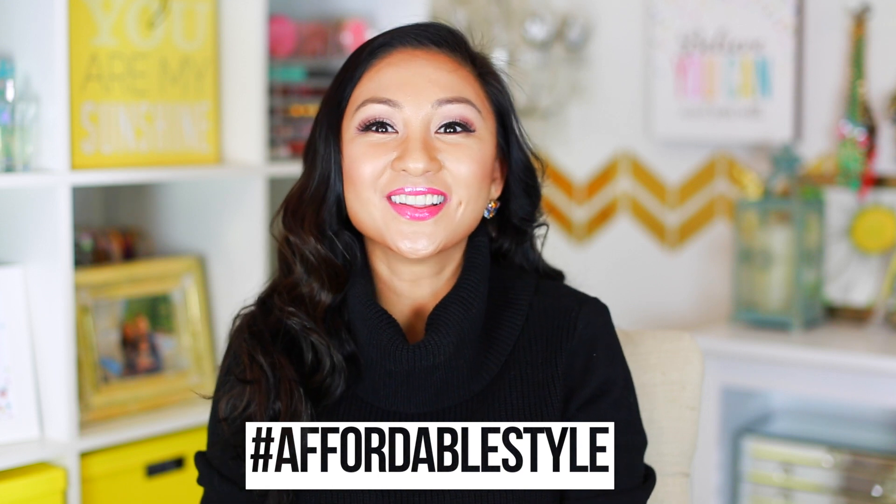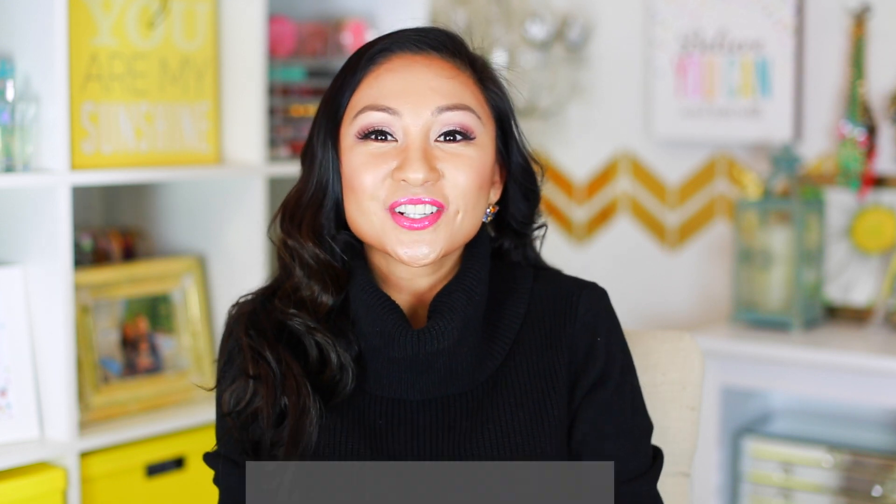Thank you friends so much for watching, and I hope you enjoyed this video. Let me know what you think of the transformation using the hashtag affordable style. Make sure to also send me pictures if you do your own transformation — I would love to see that. I've linked all the items I purchased from Walmart.com down below in the info box. I hope you friends have an amazing holiday season, and I will see you in my next video. Bye!